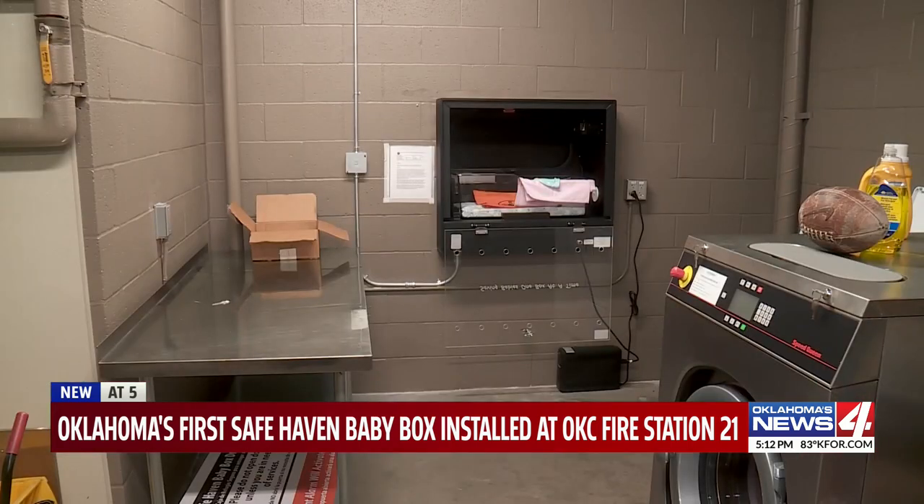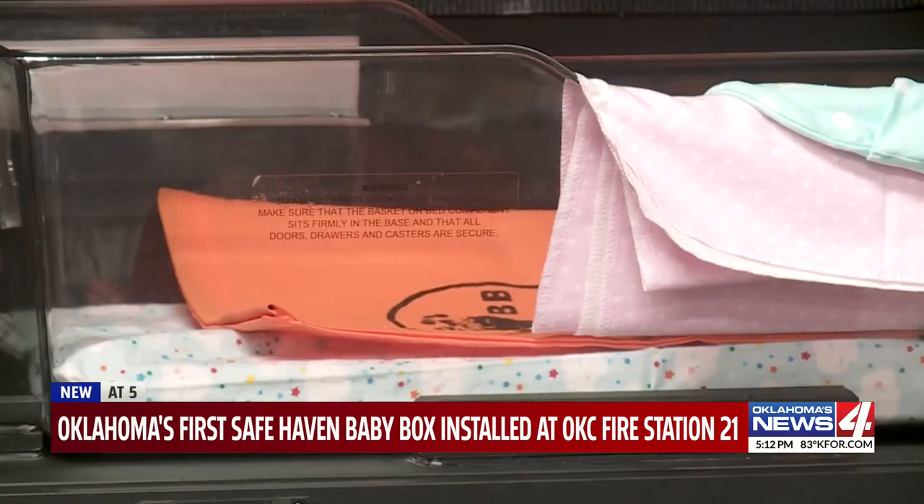The box operates under a 2021 state law authored by Senate pro tem Greg Treat, which allows parents to surrender infants up to 30 days old without fear of prosecution, as long as the baby is unharmed. It's very appropriate — you all are rescuers, and this really does rescue people.